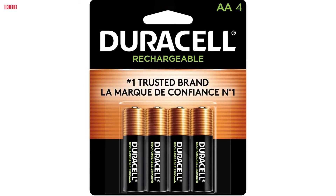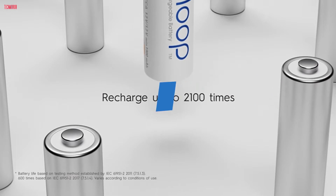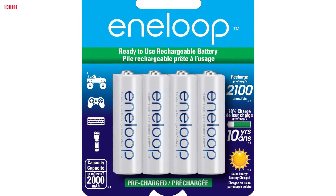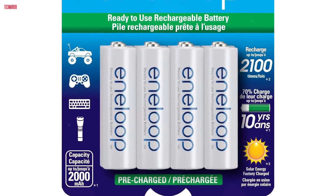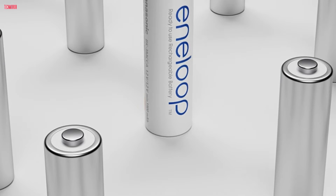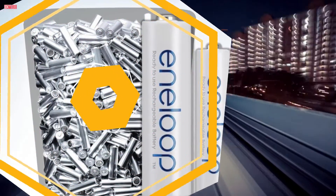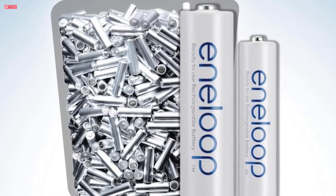Number 1. The Panasonic BK3MCCA8BA Eneloop AA rechargeable batteries revolutionize power solutions with their remarkable performance. This pack of 8 batteries offers a sustainable and cost-effective option, being rechargeable up to an impressive 2,100 times. With a powerful NiMH composition, they boast a typical capacity of 2,000 mAh, ensuring long-lasting power for your devices.